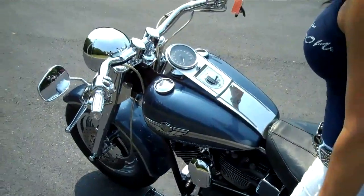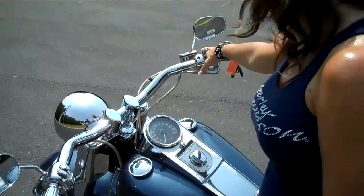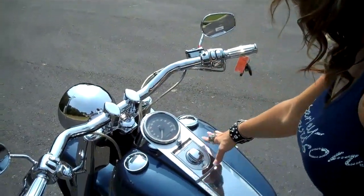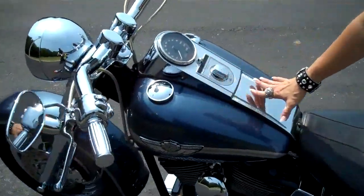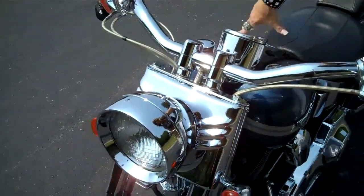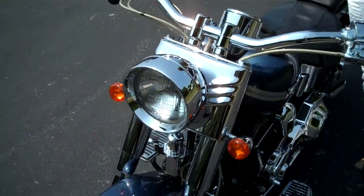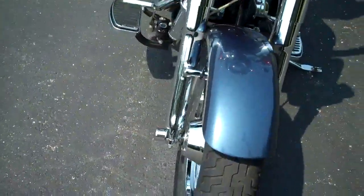It's got nice wide chrome beach bars with chrome housings and switches. Again, the 2003 Fat Boy 100th Anniversary insignia here on the tank. Chrome front end, chrome mirrored wheels, stainless braided cables — the whole front end of this bike just screams upgraded.